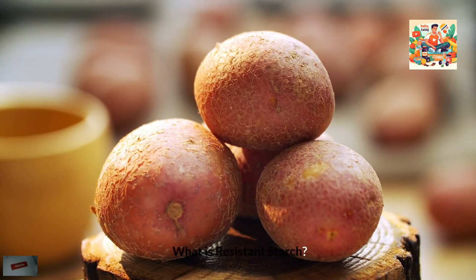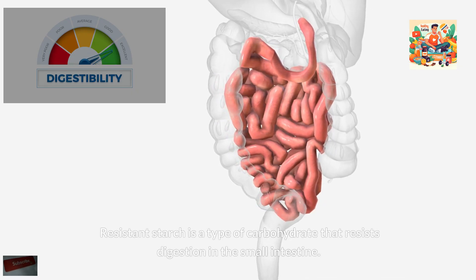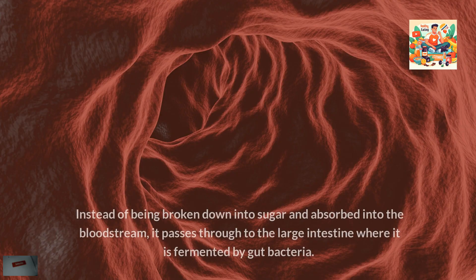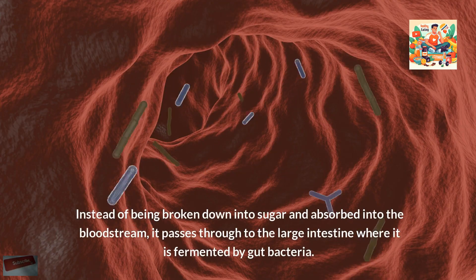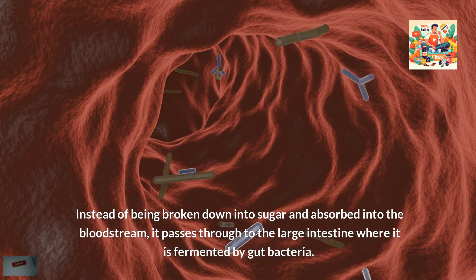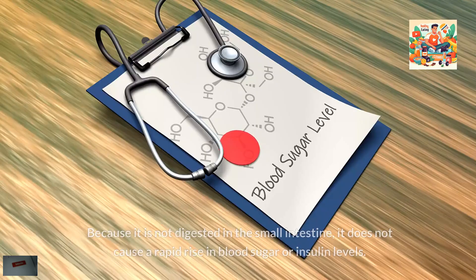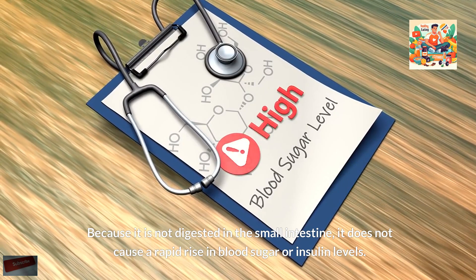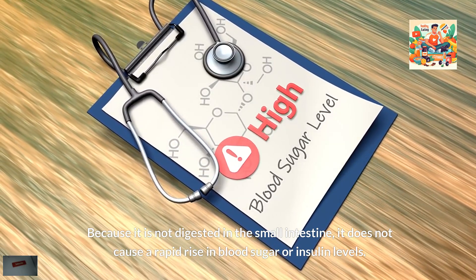What is resistant starch? Resistant starch is a type of carbohydrate that resists digestion in the small intestine. Instead of being broken down into sugar and absorbed into the bloodstream, it passes through to the large intestine where it is fermented by gut bacteria. Because it is not digested in the small intestine, it does not cause a rapid rise in blood sugar or insulin levels.